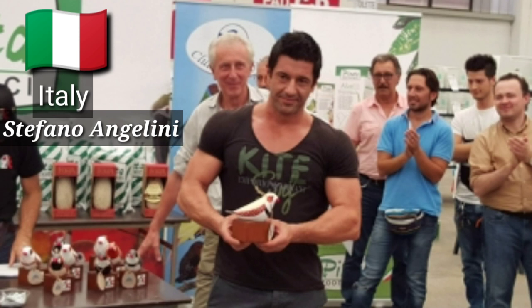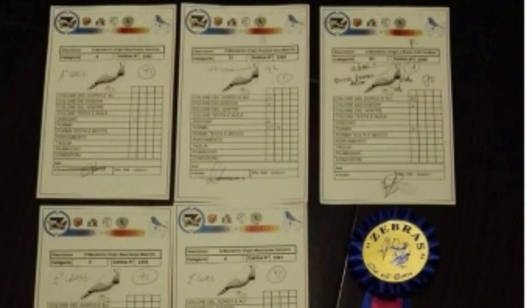Let me introduce a guy from Italy - Stefano Angelini. He is breeding these charcoals as well, getting out the strains of UK standards, and he has been breeding lady Gouldians as well, and zebra finches in really good shapes and sizes from Italy. Like many other breeders from Europe, Stefano is an enthusiast who has been breeding zebra finches for past many years. In this video, we will see the birds of Stefano Angelini.